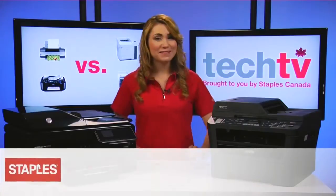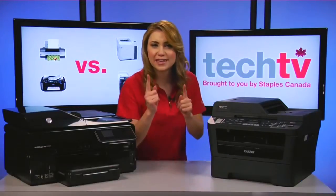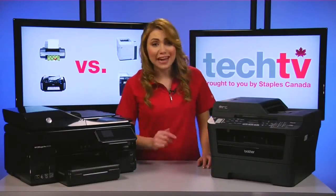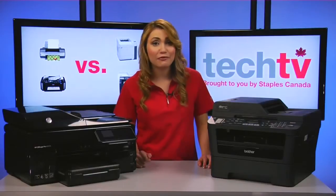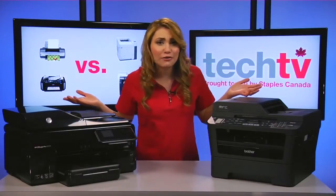Hi, I'm Nadine and welcome to Staples Tech TV. Today's episode is about inkjet versus laser printers. You might not think it's the most exciting topic, but it's a pretty important decision to make for your home or small office. So, which one is right for you?